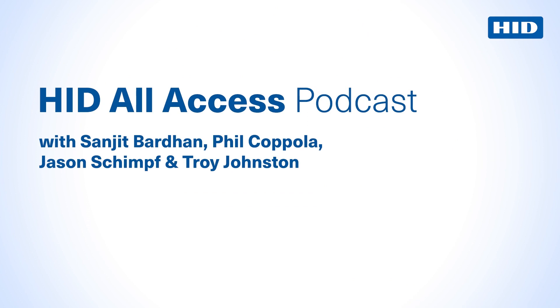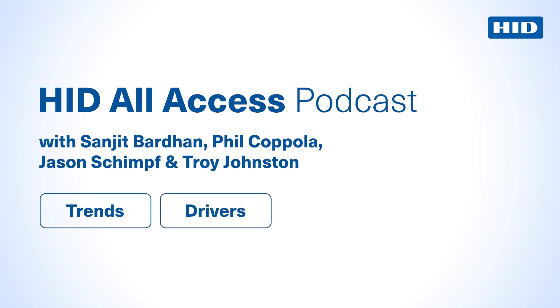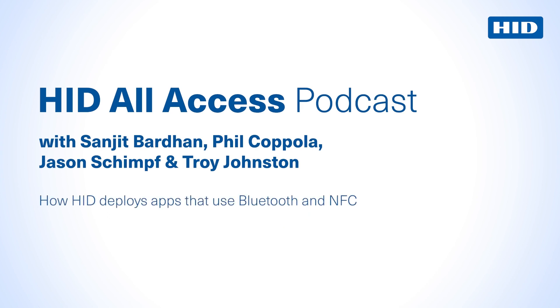Hello and welcome to HID All Access, a podcast focusing on physical access control systems. What are the trends, what are the drivers, and what are the benefits? Today we are discussing credentials and communication protocols. My expert advisors, as usual, are Sanjit Bhardin, Phil Coppola, and Jason Schimpf.